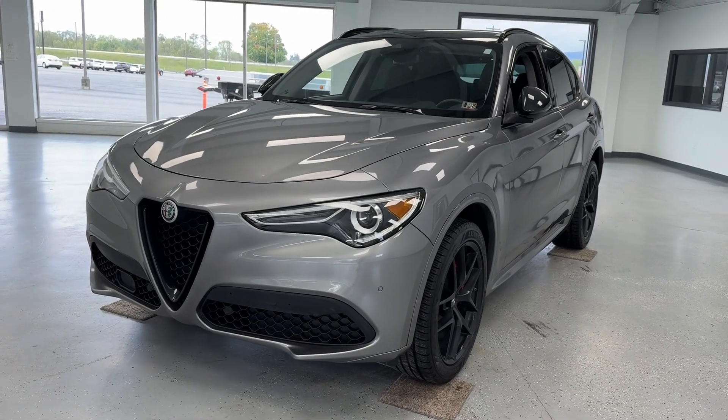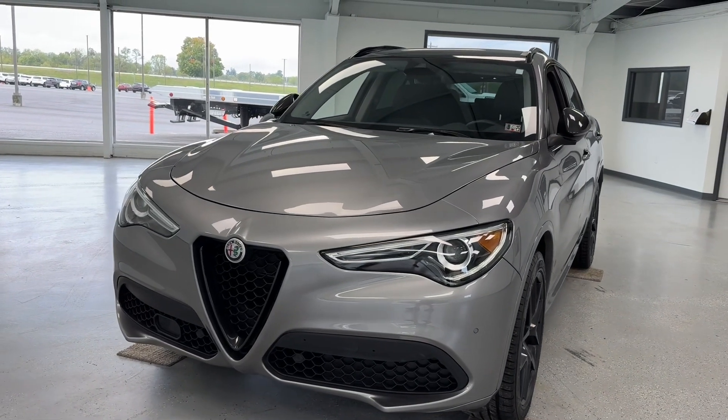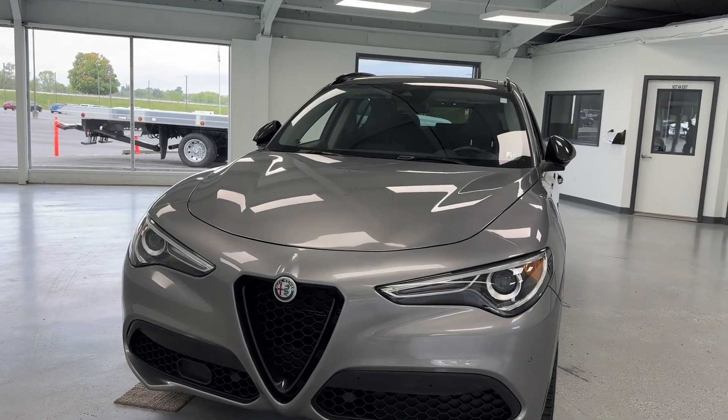Hey everyone, this is Trent with All Things Automotive. Thank you for shopping and thank you for clicking that play button. Today we're going to take a closer look at our 2020 Alfa Romeo Stelvio Sport.